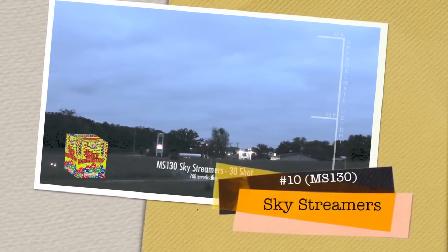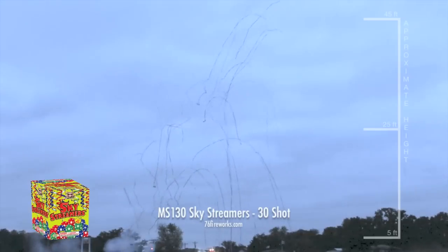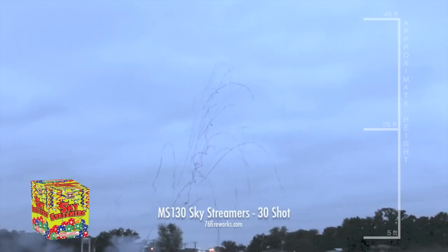At number 10 is Sky Streamers from Sky Bacon. This is a great daytime piece, perfect for any celebration or just for some summertime fun. For a bigger version, check out GM587 Confetti Cake from 76 Proline.